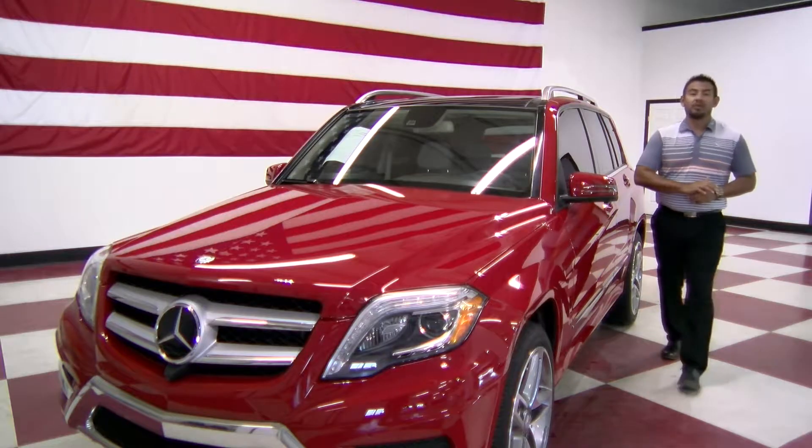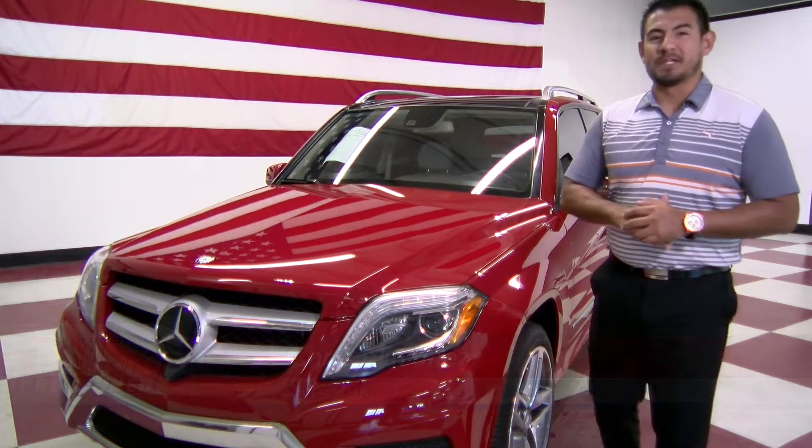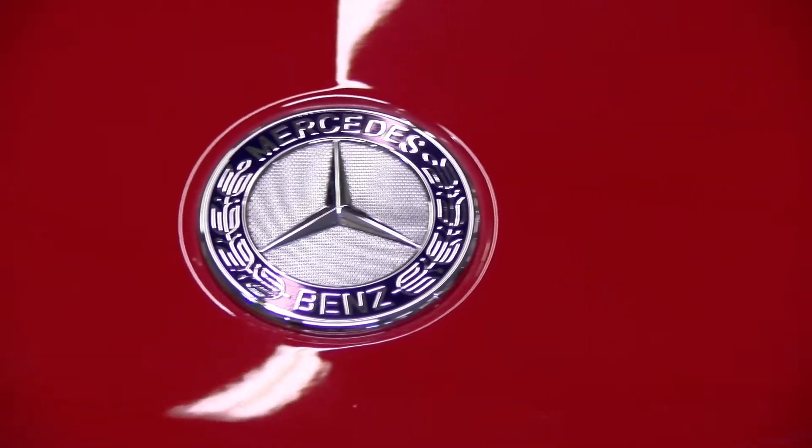Hey everyone, welcome to Paulette Pre-Owned. This is Chris Martinez, sales manager here, and I definitely had to be part of this special arrival. Our newest 2015 Mercedes-Benz GLK 350.